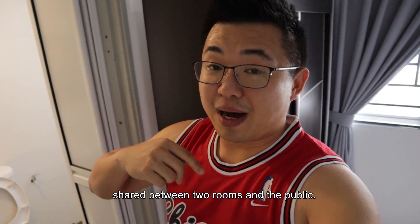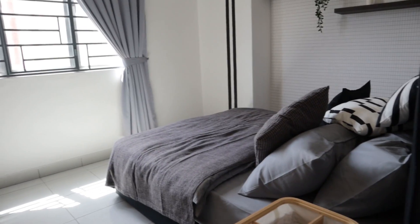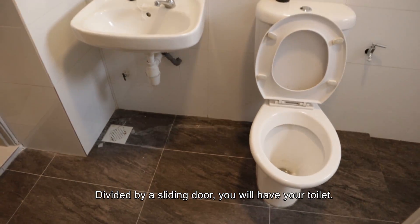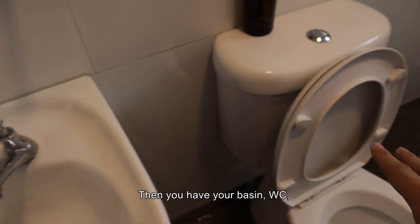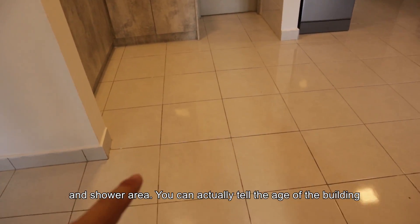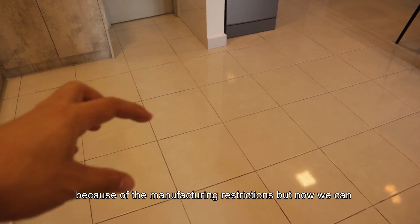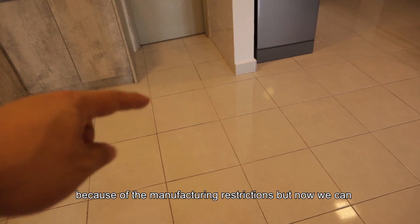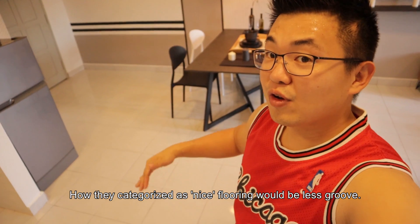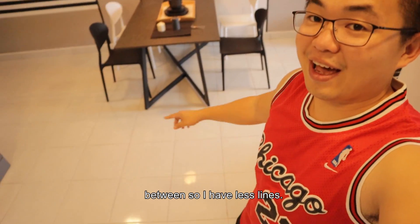Shared between two rooms and the public — so it's one toilet only. Divided by a sliding door, you have your toilet, then your basin, your WC, and shower area. You can actually tell the edge of the building from the flooring. Tile sizes are actually smaller because of manufacturing restrictions back then. Now we can have like 1 meter by 1 meter, which is quite common these days. How they categorize nice tiles is less grout — meaning bigger tiles have fewer joints, so you have less lines.